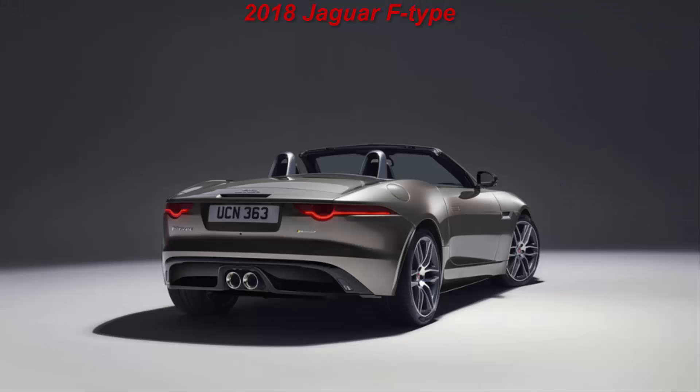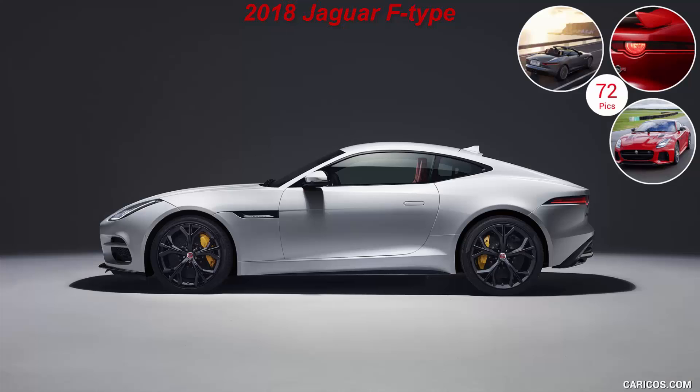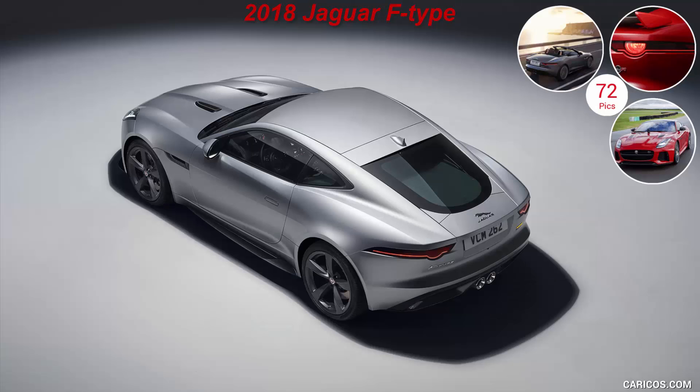A new R-Dynamic model puts a spin on what was the F-Type S Coupé and convertible, tweaking the exterior design with gloss black exterior trim and model-specific 19 and 20-inch wheels. It features the supercharged 3.0L V6 in 380hp strength, which actually makes it less dynamic than the existing F-Type R with its 550hp V8, and the same choice of rear or all-wheel drive and a 6-speed manual or 8-speed automatic transmission.